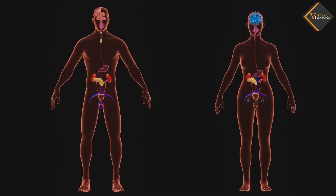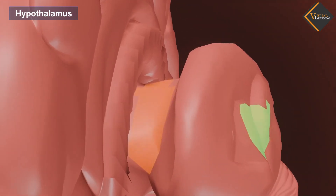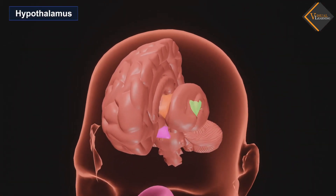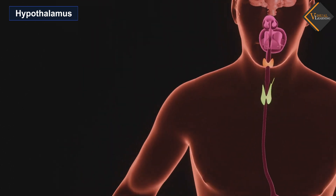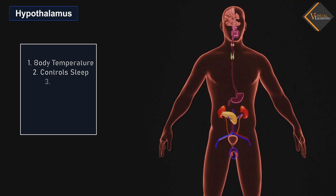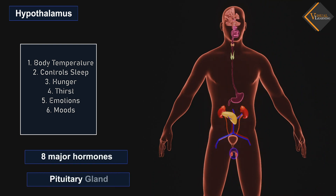Now let's understand some important endocrine glands. Hypothalamus: This gland forms an important link between the nervous system and the endocrine system via the pituitary gland. Some of the important functions are: it helps in maintaining the body temperature, controls sleep, hunger, thirst, emotions, and moods. It also controls the release of eight major hormones by the pituitary gland, and controls sexual behavior and reproduction.